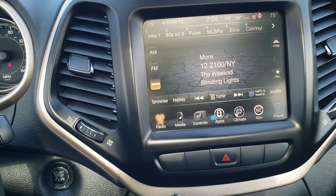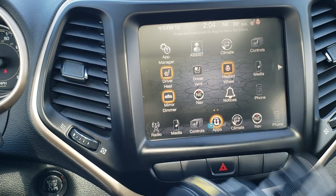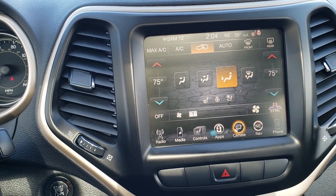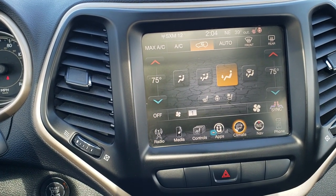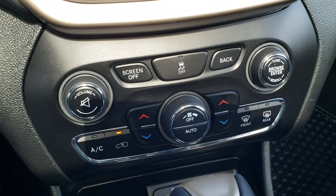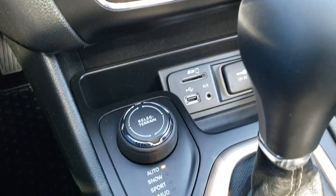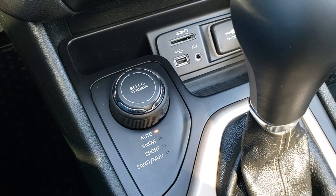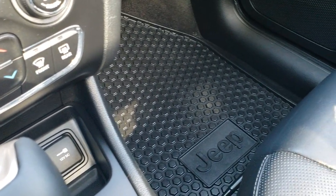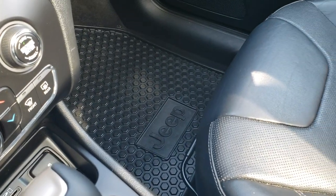You've got different apps you can access on the touchscreen, and you can also do your climate control from there. If you prefer, you can also control the climate and radio down here with a volume and tune control, as well as all your other climate controls. Select terrain — four-wheel drive with auto, snow, sport, sand, and mud modes. You get a USB, auxiliary, and SD card slot there as well. Nine-speed automatic transmission.